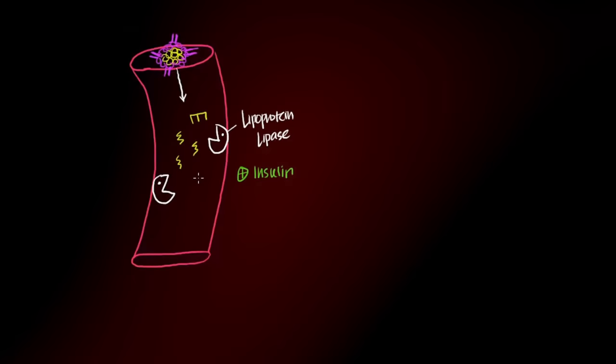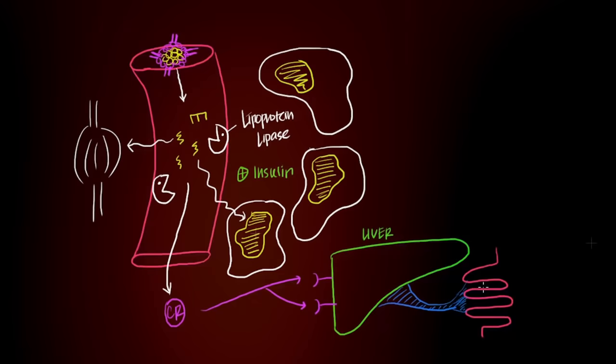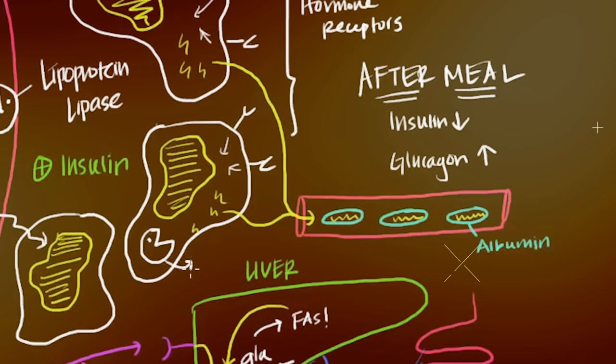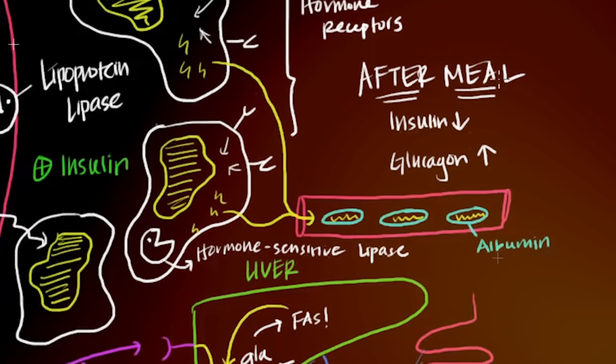Conversely, in a negative energy balance, your body releases a group of different hormones including epinephrine and hormone-sensitive lipase, and releases fat into the bloodstream to be utilized as energy. Over time, consistently being in a negative energy balance, your adipocytes empty of fatty acids.